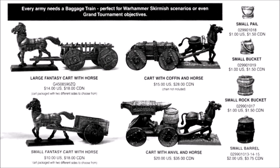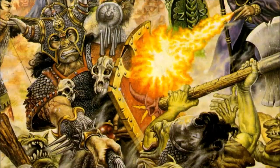Baggage trains — what the hell are they? The baggage train in all its glory was introduced in the early editions of Warhammer Fantasy Battle. They provided interesting storytelling opportunities, could be used as objectives during a battle, or simply as a nice addition to your army when on display.